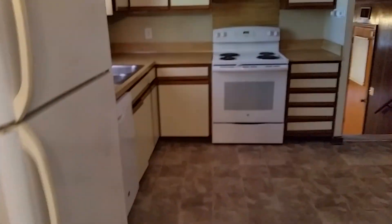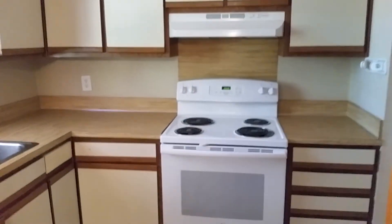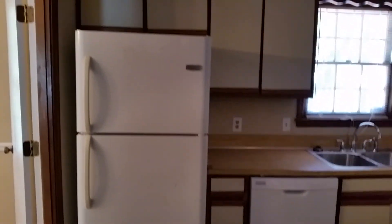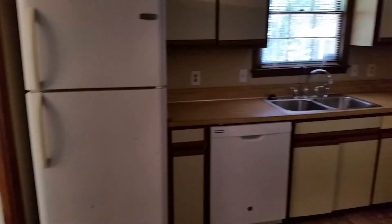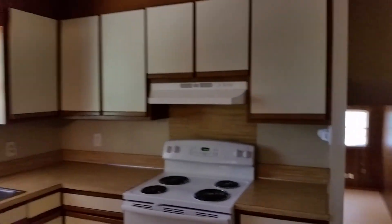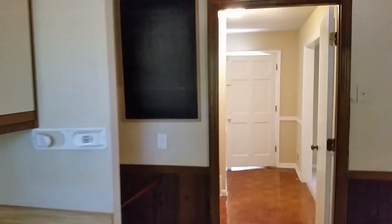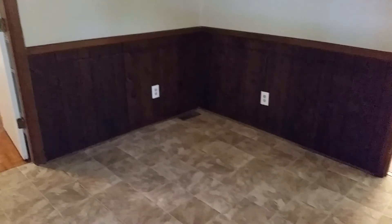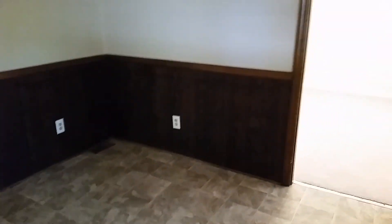Now let's take a look at the kitchen. We've got a stove, dishwasher, refrigerator, and a good bit of cabinets. We even have a chalkboard up there where you can write down the evening's menu — that's kind of neat. Also, there's a section here where you could have a small eat-in kitchen table or a bistro table, so you've got some room in the kitchen.